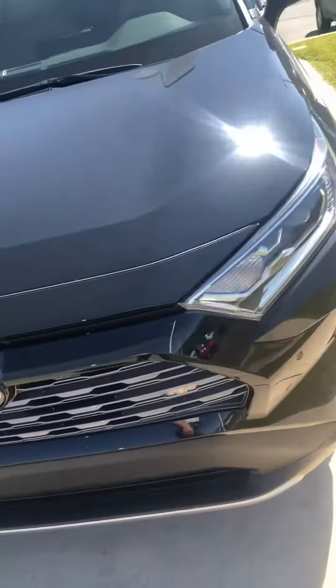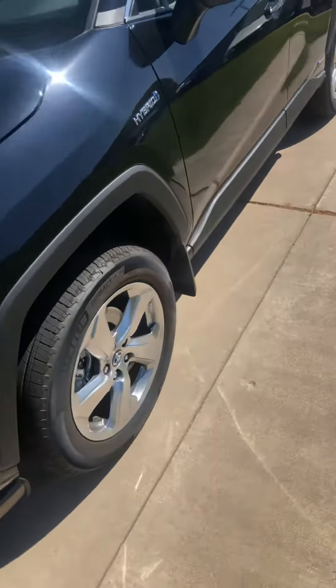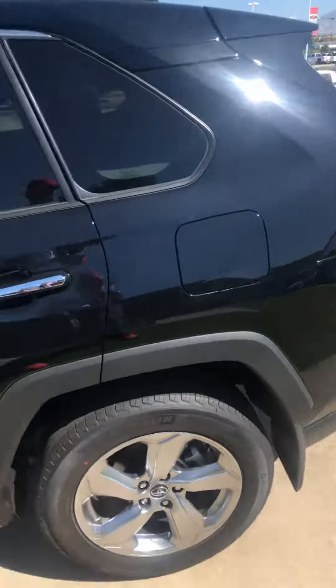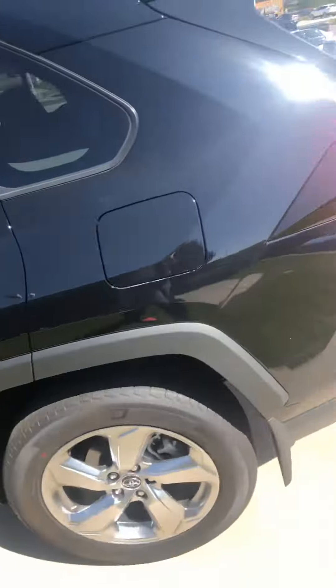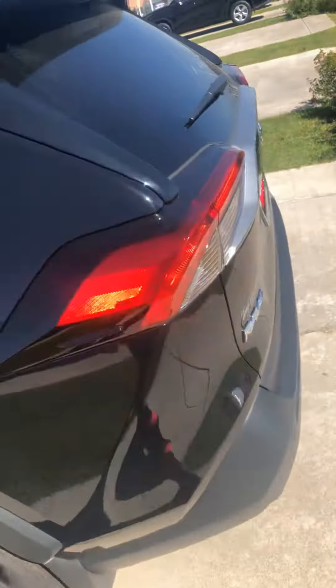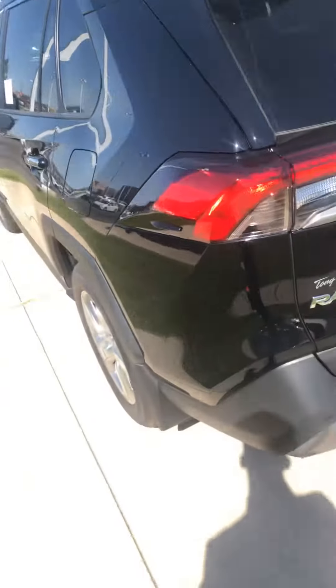This does have the nutmeg interior that you like. It's also black, the hybrid limited, so it's going to have heated and cooling seats. It'll have heated rear seats. This one does come with the roof rack on top as well, which is really nice to have, just in case you ever have luggage or anything that you need to take with you.